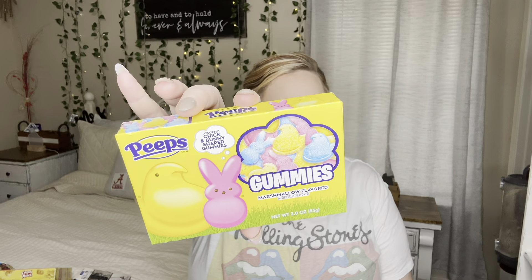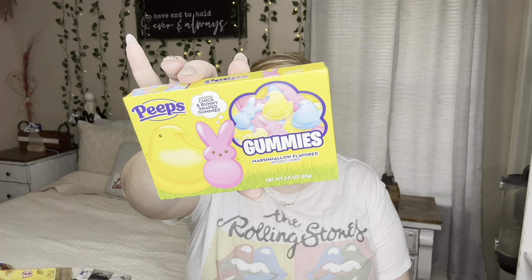They say cereal straws but I just ate them like little wafers — they taste like Fruit Loops, honestly. Something else I'll be putting in the Easter baskets: for Lathan I found Peeps gummy marshmallow flavored, since he likes Peeps, so I'll put those in his basket.